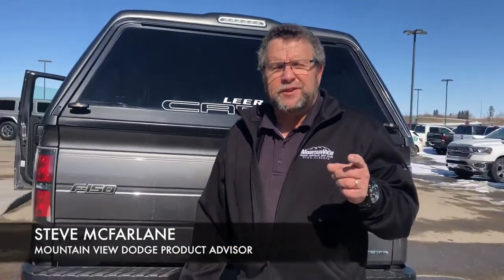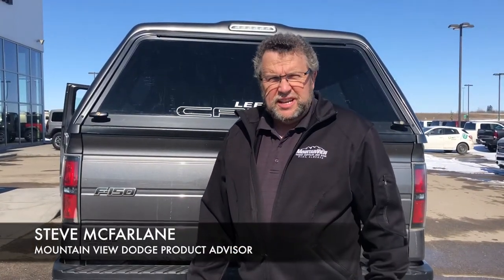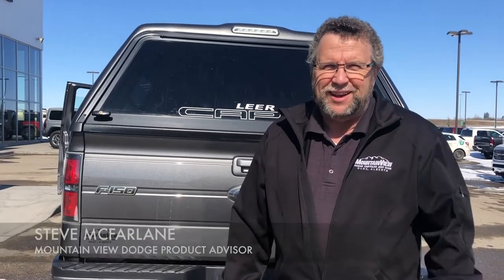So, you're ready for a new or pre-owned truck? Who are you going to see? Steve McFarland. Where? Montview Dodge. Have a great day.